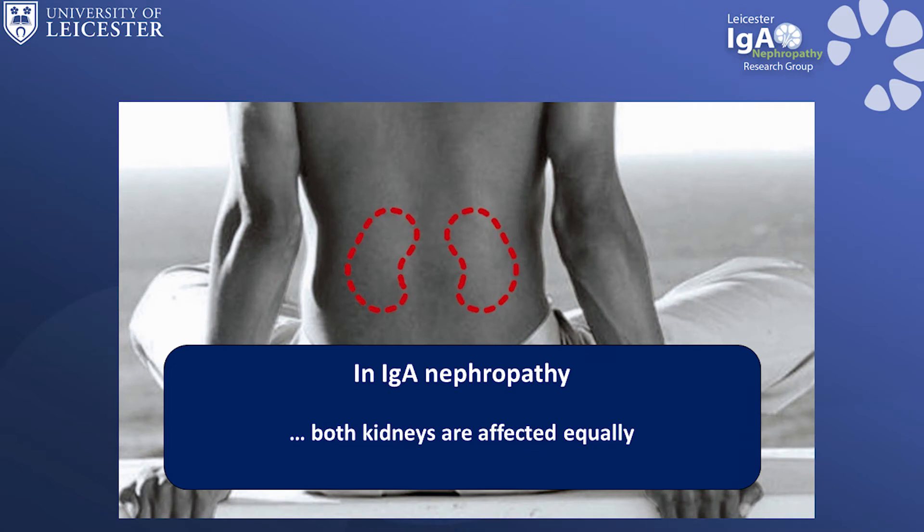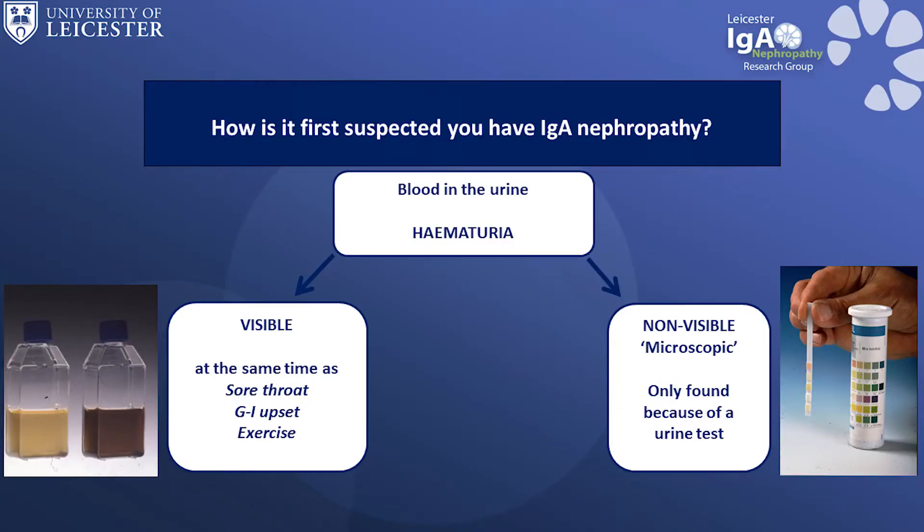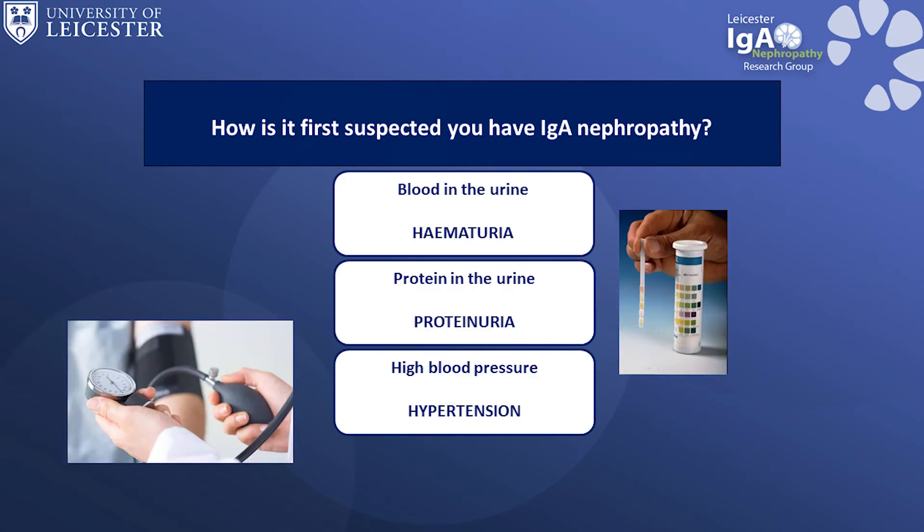IgA Nephropathy is a disease which affects both kidneys equally. Patients start their journey with IgA Nephropathy either by going to their GP because they notice their urine is the colour of cola or tea without milk — this is because there is blood in their urine — or they will have had a medical examination and been found to have high blood pressure or protein or non-visible blood in their urine.